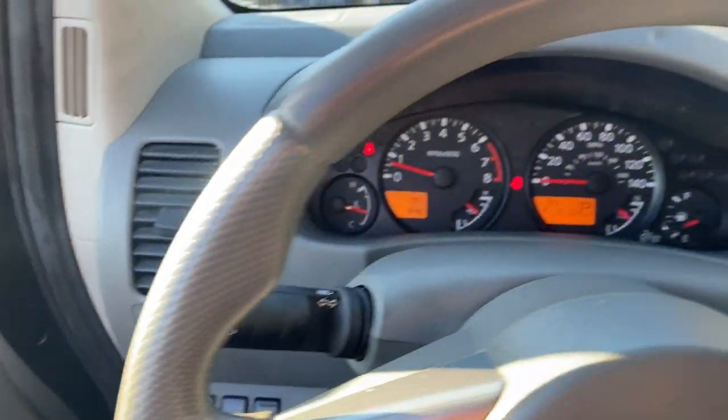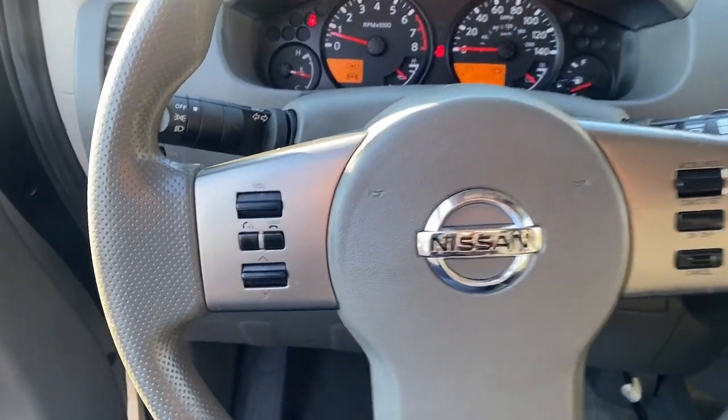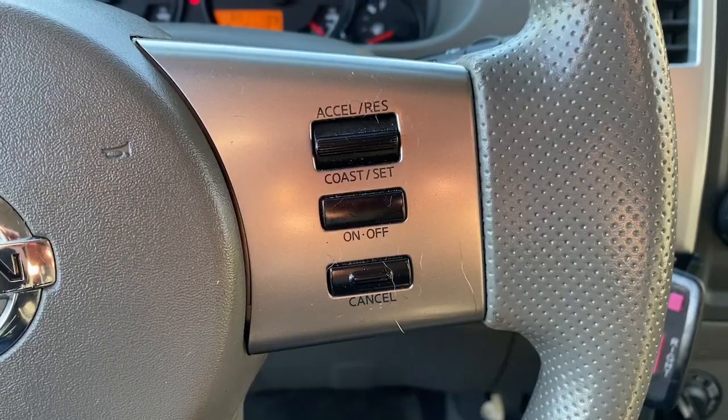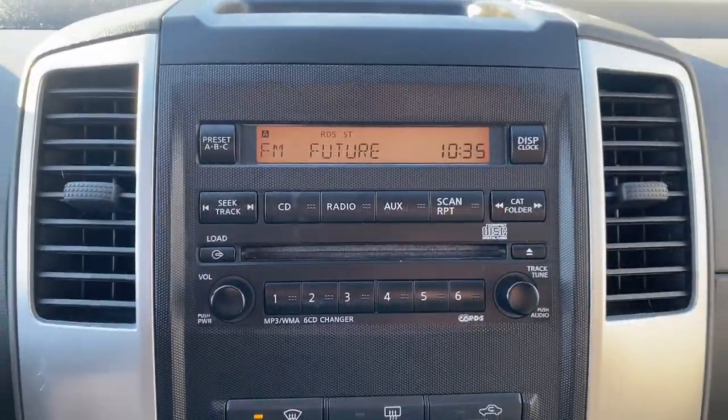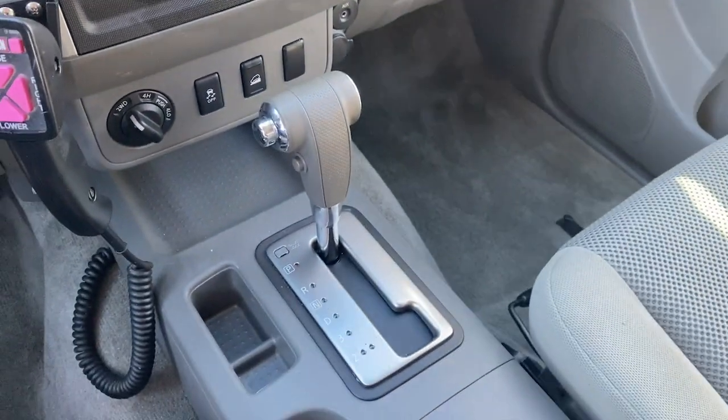These are just some of the great options this vehicle comes with: keyless entry, satellite radio, bed liner, steering wheel audio controls, aluminum wheels, alarm, electronic stability control, auto-dimming rearview mirror, traction control, intermittent wipers.